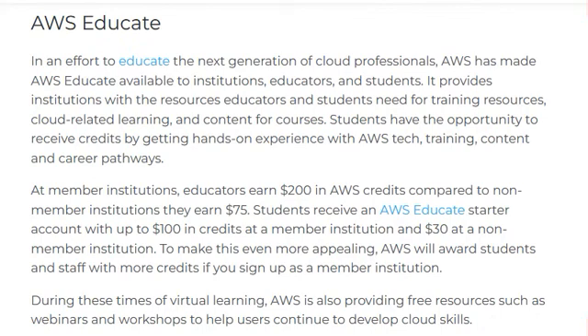In an effort to educate the next generation of cloud professionals, AWS made AWS Educate available to institutions, educators, and students. It provides resources for training, cloud learning, and course content. Students have the opportunity to receive credits by getting hands-on experience with AWS tech, training content, and career resources.